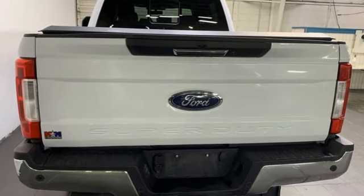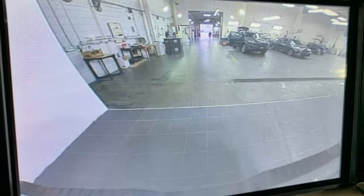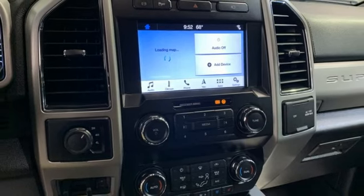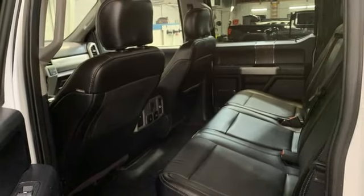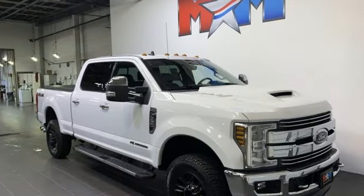V8 engine, 4-wheel drive, automatic transmission, trailer brake controller, integrated navigation system with voice activation, Wi-Fi hotspot, dual zone climate control, mirror mounted spotlights, electronic shift on the fly, rear parking sensors, and front heated and ventilated leather bucket seats.